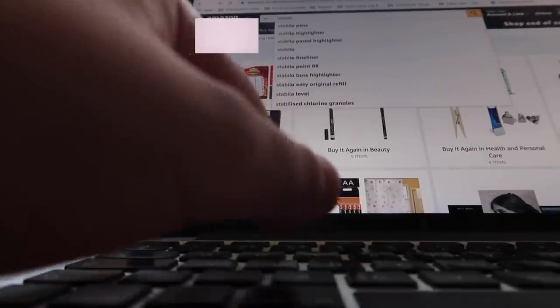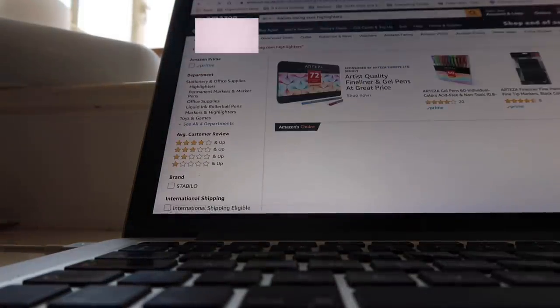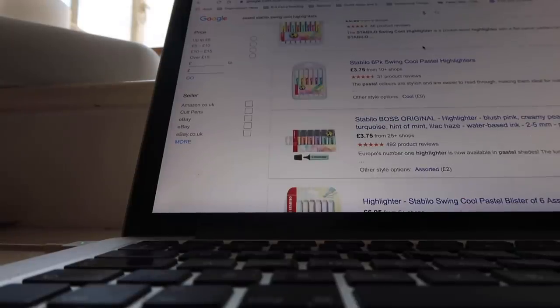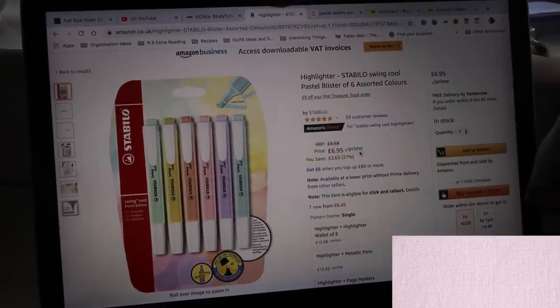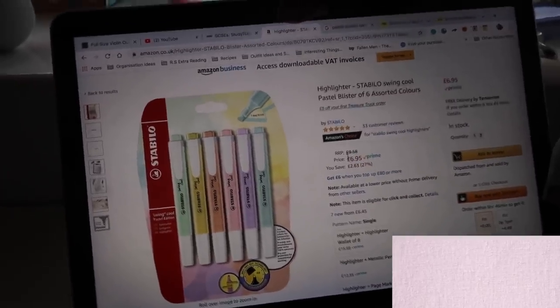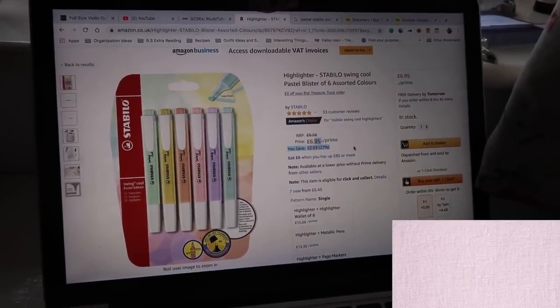I'm now going to do some online stationery shopping to get the rest of the stationery I'd like. The first thing I was looking for were the Stabilo Swinkle Pastel Highlighters, which have been on my shopping list for years since they came out, but I could never justify buying them because they're actually quite expensive. I saw them in Paper Chase but they were £7, and I thought they'd be cheaper on Amazon — but only by five pence. I'm just going to buy these ones even though £7 for highlighters is a lot.